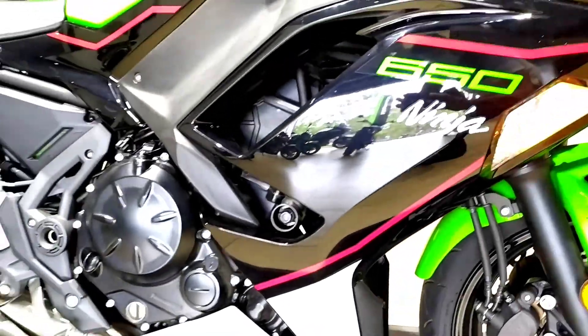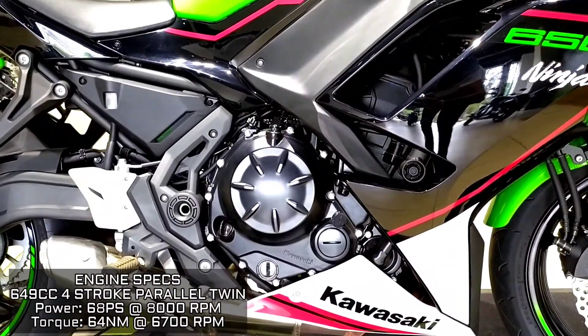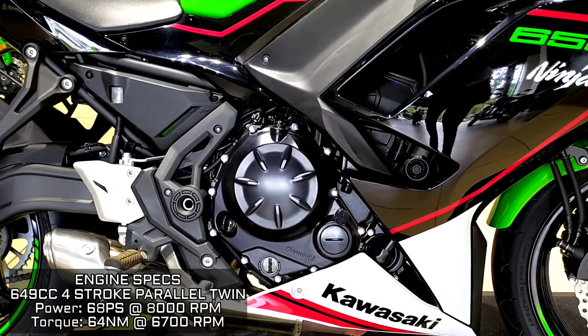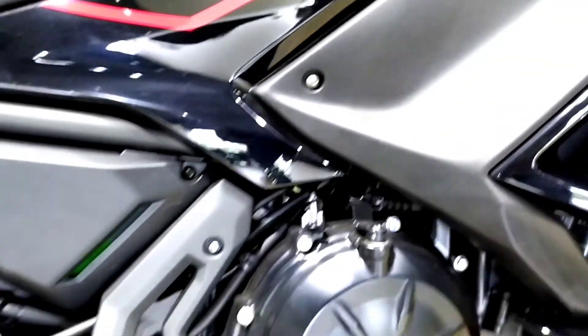Coming to the engine, it is a 650cc 4-stroke parallel twin cylinder which produces a peak power of 68 PS and a torque of 64 Nm. It also gets fuel injection with dual throttle valves and it is paired to a 6-speed manual transmission. There are also functional air dams to improve the aerodynamic efficiency of the vehicle.